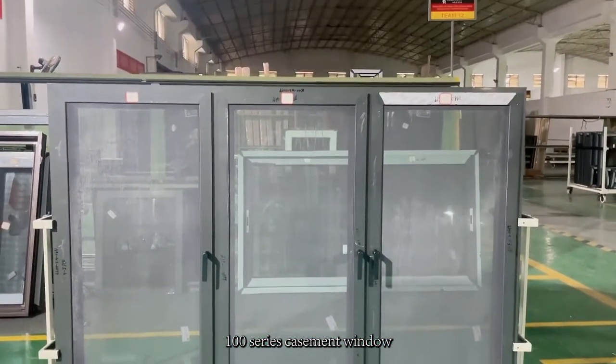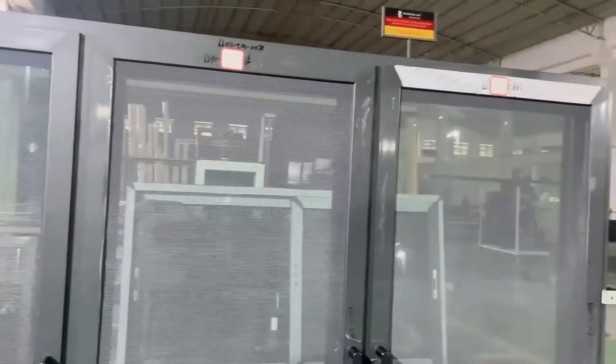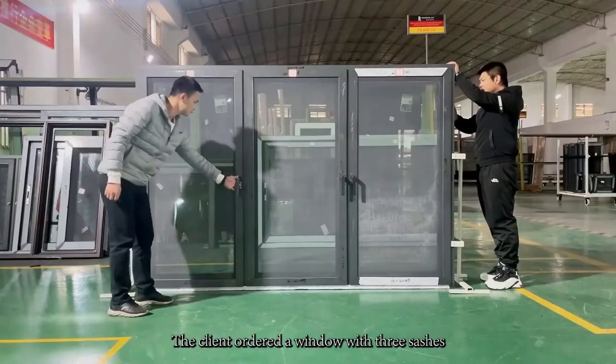This is a 100 series casement window. The client ordered a window with 3 sashes.